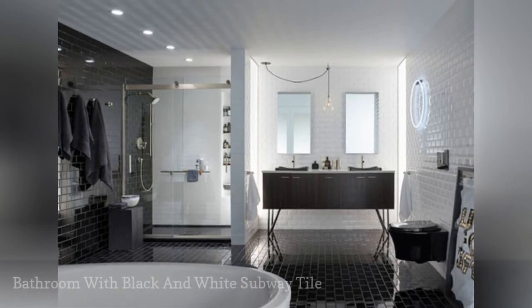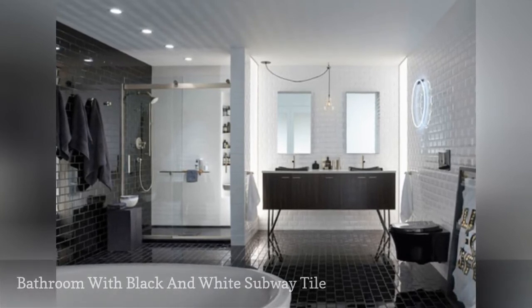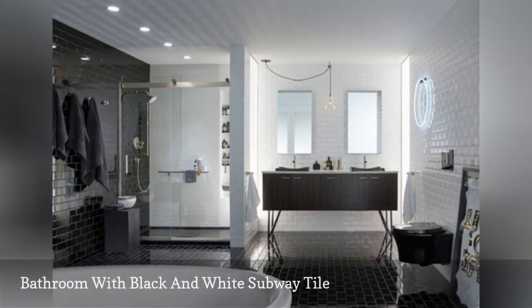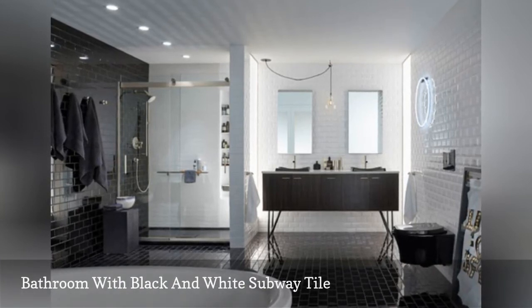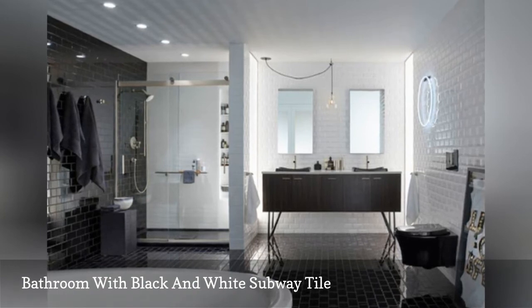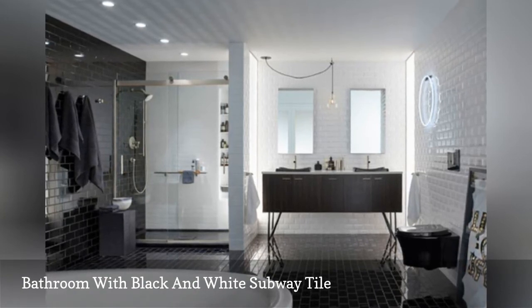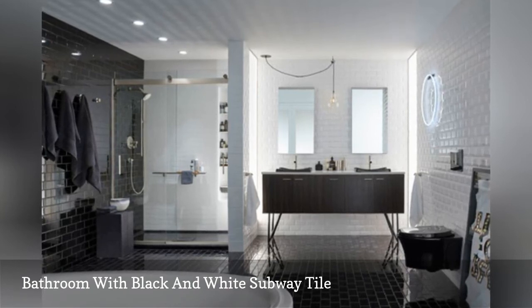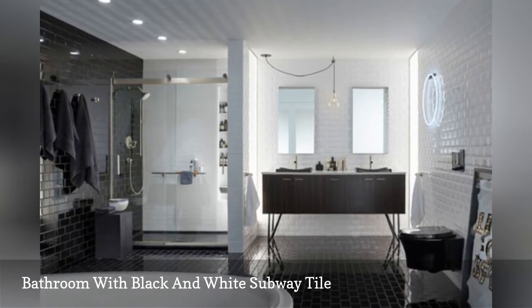Few things are more minimal than black and white, and few things are as classic as subway tile. Fitting the two together — white subway tile on the walls and black subway tile on the floors — makes this bathroom by Castle Building and Remodeling via Houzz a really interesting take on modern design. The polished finish works great to illuminate the space, which would otherwise be rather dark.